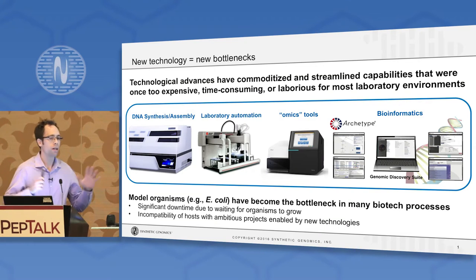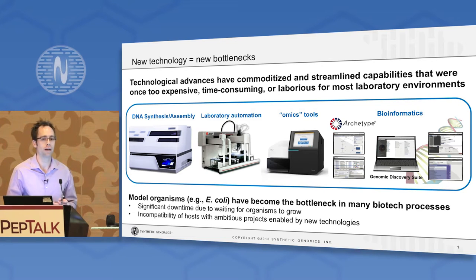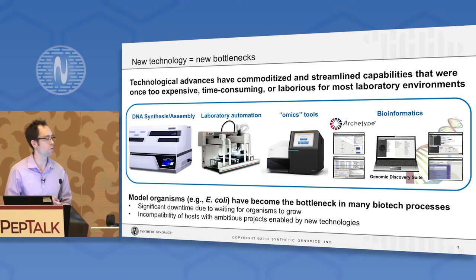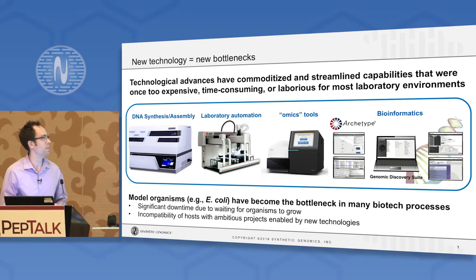To frame my presentation, I'd like to frame it against the backdrop of the astounding technological developments that have taken place in the biosciences over the relatively recent past. Things that used to be really expensive, that required specialized teams with large budgets and access to resources, are now widely available to the average graduate student in a typical biotech lab.